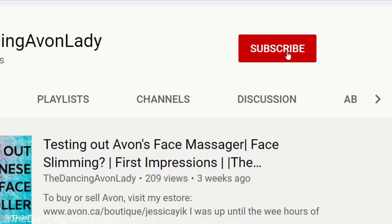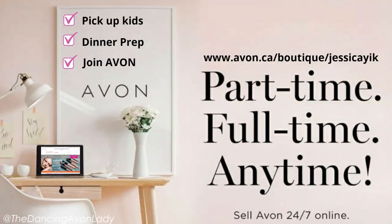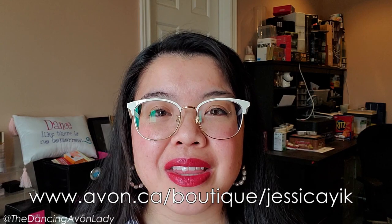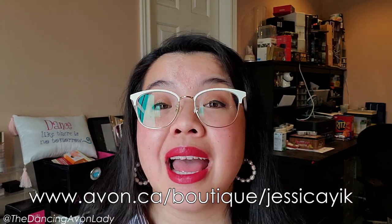That's it for this video guys — thank you so much for watching. If you enjoyed this video, give it a big fat thumbs up. If you're new to this channel, hit that subscribe button and the bell icon so you never miss a notification. If you're interested in becoming a beauty boss — playing with makeup, testing new products, giving your opinion, and earning from it — go to the link in the description and click the join Avon button to get your Avon business started and sell from coast to coast across Canada. Reach out to me on Instagram or Facebook if you have any questions. I love you guys — I'll see you in the next one!